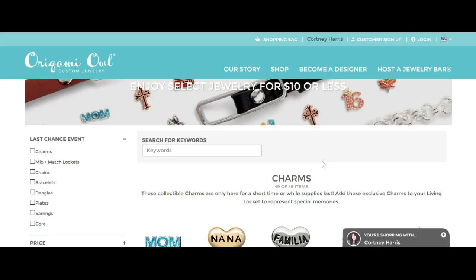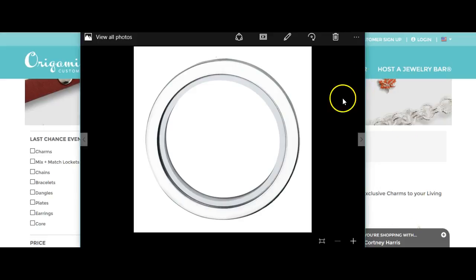Now keep in mind, every order through Origami Owl, including anything from this sale, will include a free white enamel large locket face. So go ahead, have some fun shopping. Let me know if you have any questions, and have a great day. Bye!